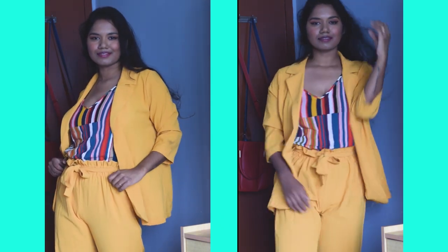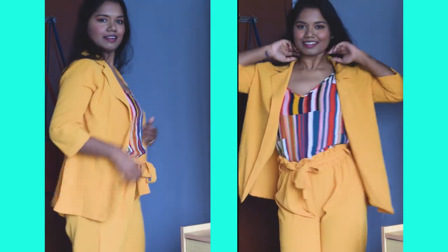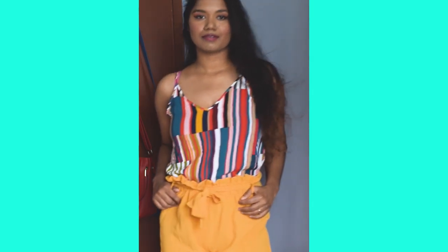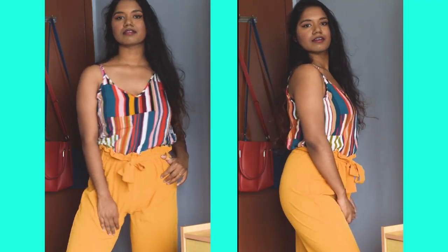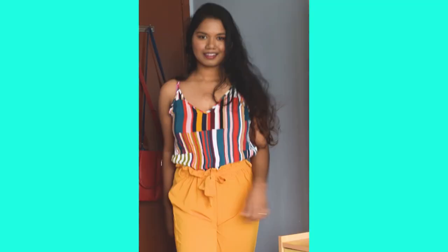I absolutely love this dress. You can even pair this jacket and the pants with some other outfit as well, and it looks lovely. I've paired this with a colorful top which I also got from Shein — they go very well together, so I thought why not try this whole outfit together.